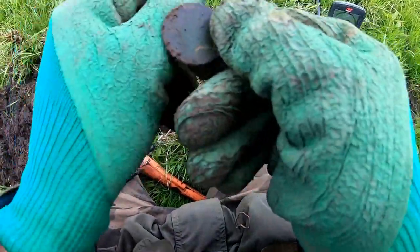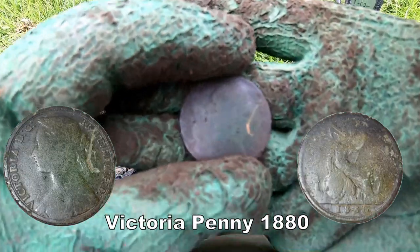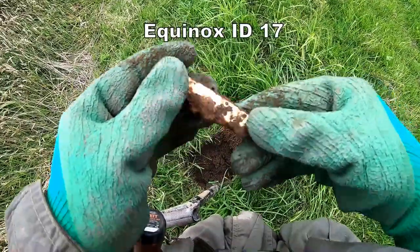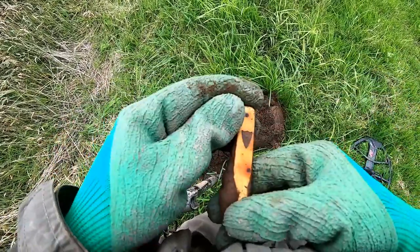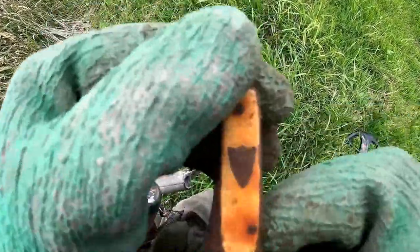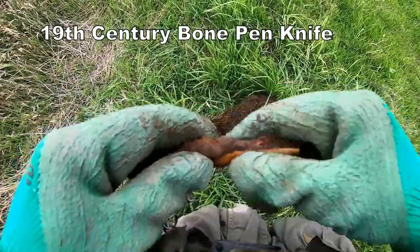There we have it, it's another Victoria — Victoria Penna 17, bone pen knife. A bit knackered though. It's got some sort of a pattern there, look. Shame it is not in good condition.